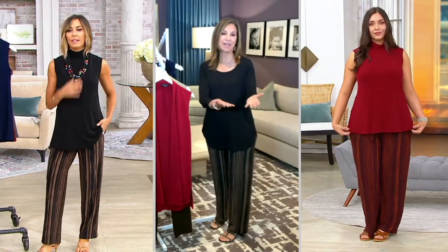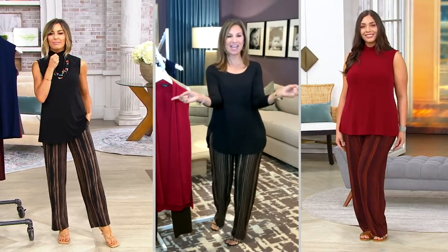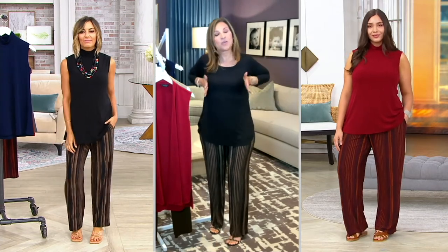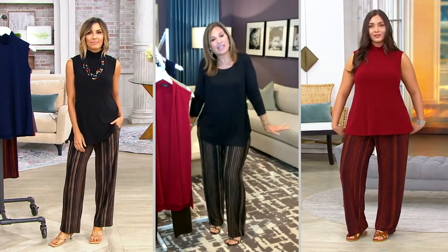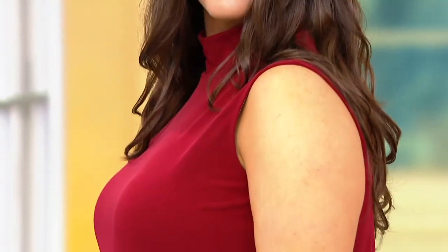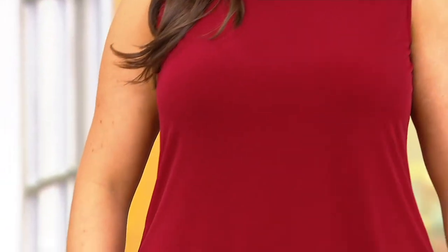It looks amazing on you, and I love both girls — I'm looking at both sides of you. You both look amazing because it's that fit-and-flare shape. So it fits the chest area and then flares out, but not oversized, not overdone. It's very smart-looking and long enough to give you that coverage.